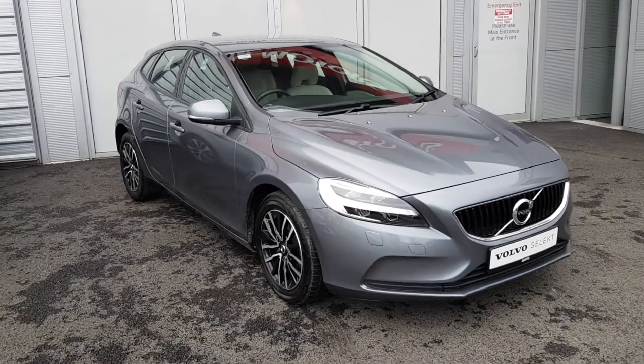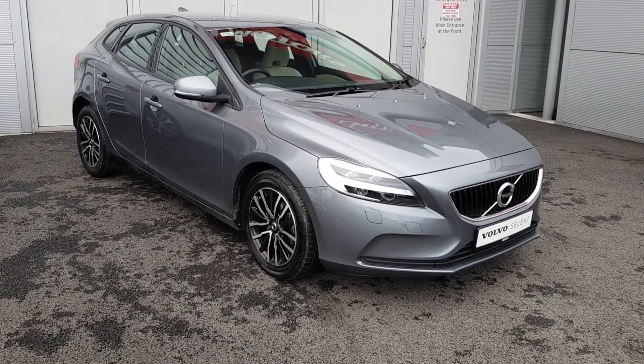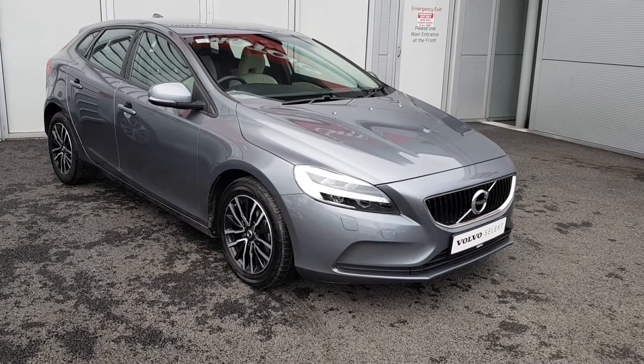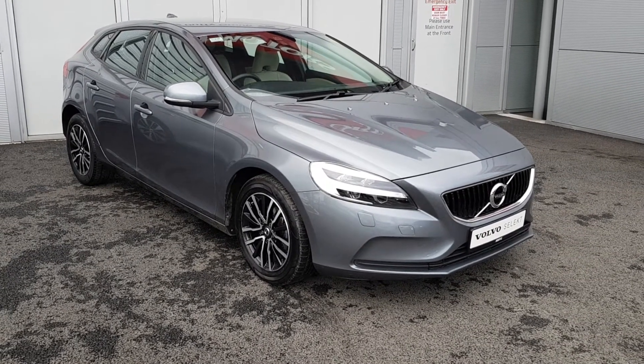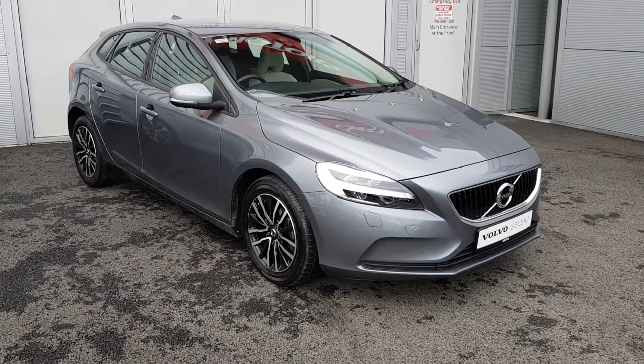Hello and welcome to Joe Duffy Volvo. Today we are reviewing this 181 Volvo V40 D2 Momentum. The car is a 2.0L diesel 190bhp manual transmission, finished in osmium grey metallic paint.